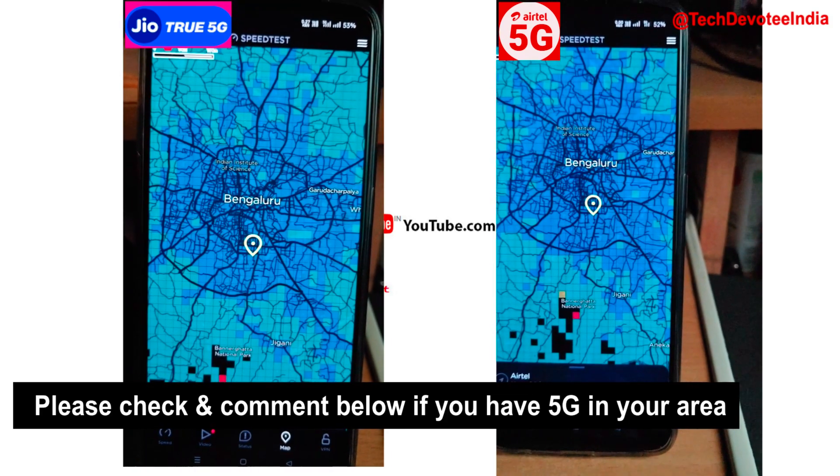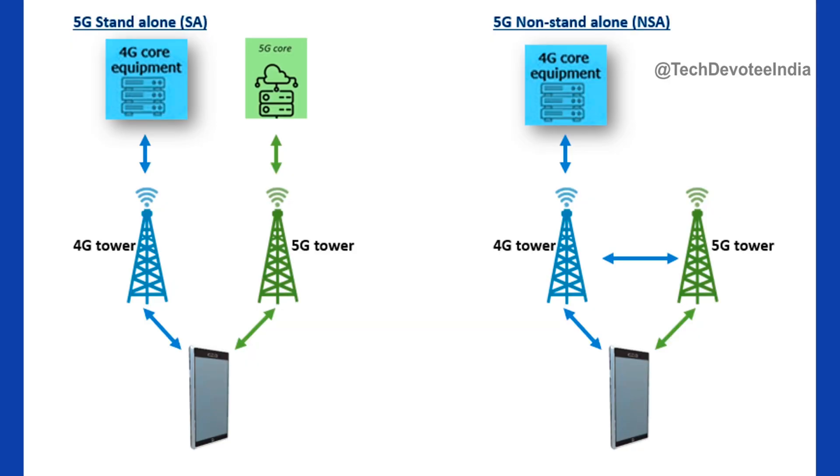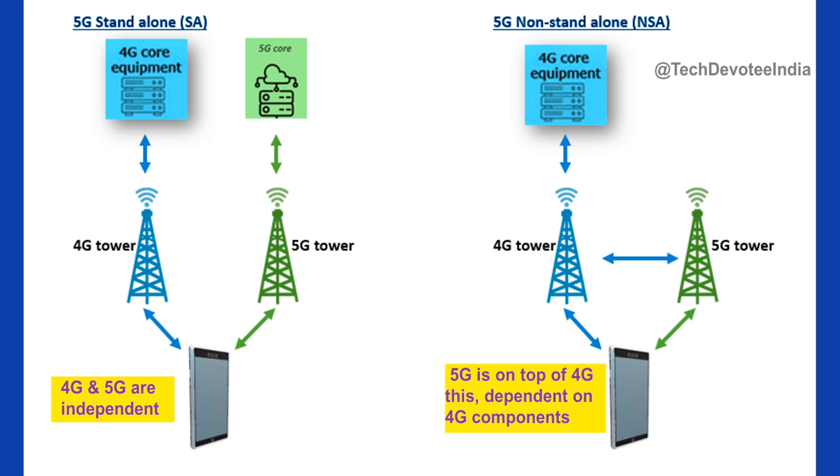Please check in your location and comment below if you have 5G in your area. Before ending the video, here are the basics of 5G network for your information. Jio 5G is having standalone implementation, which means it is a true 5G components based network. On the other hand, Airtel did non-standalone implementation, meaning existing 4G network components were topped up with the minimum required 5G components to give you 5G experience.